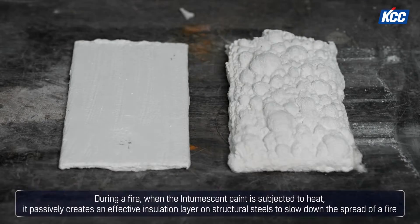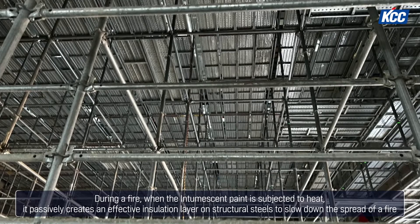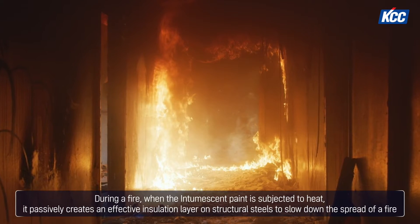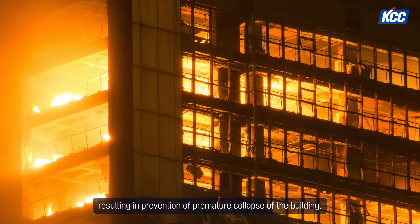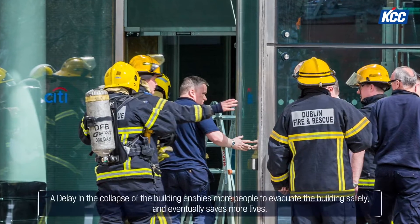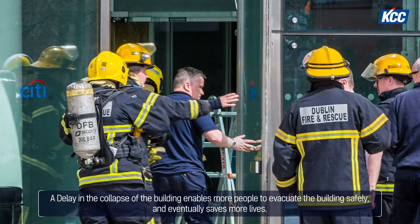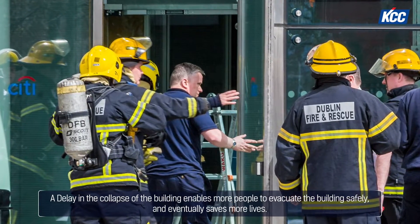During a fire, when intumescent paint is subjected to heat, it passively creates an effective insulation layer on structural steels to slow down the spread of fire, resulting in prevention of premature collapse of the building. A delay in collapse enables more people to evacuate the building safely and ultimately saves more lives.